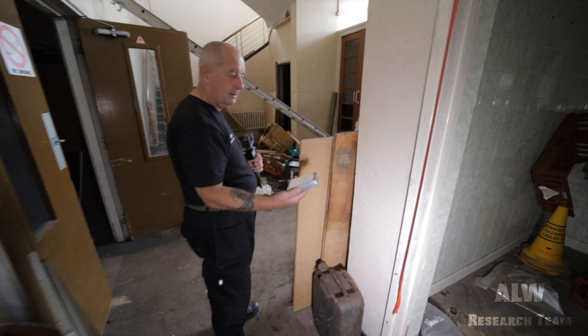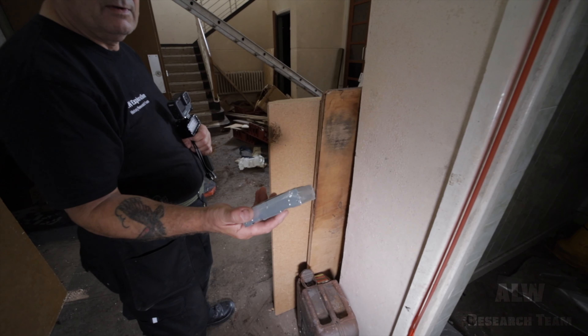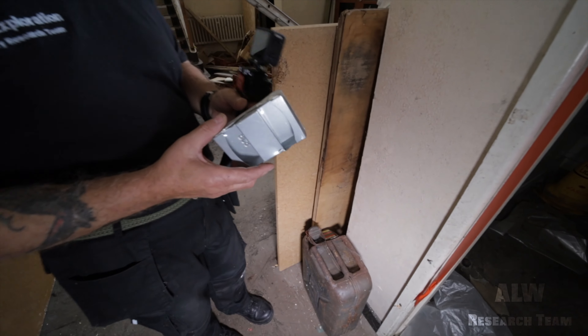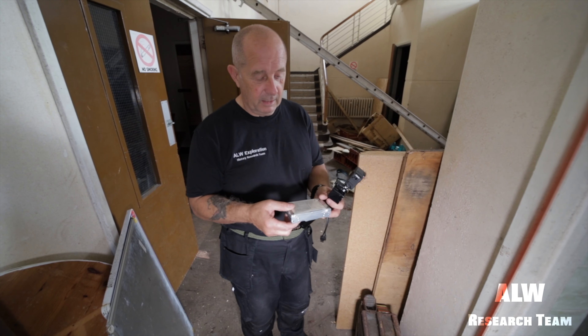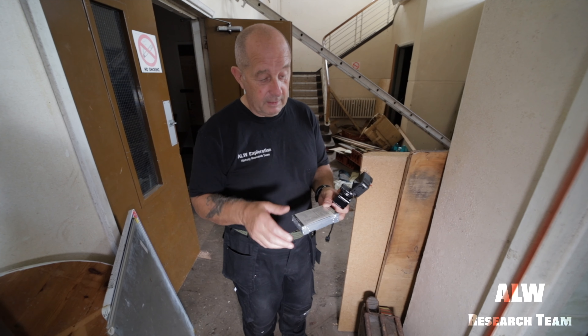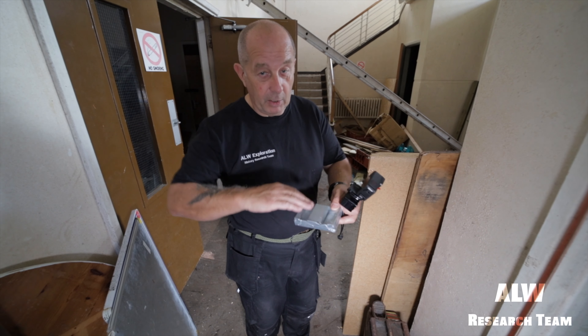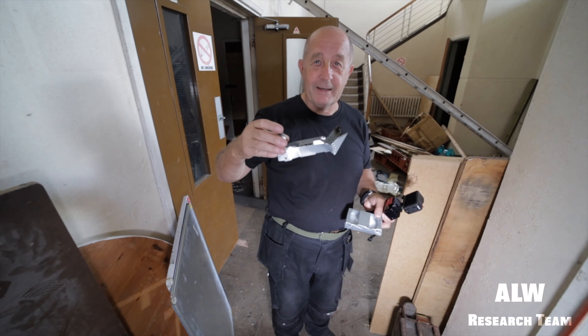Cooking area. We've got a 1970s wood laminate wall covering and then textured wallpaper above. There's your hexamine stove. Could you just explain that to the viewers, Dave, please?